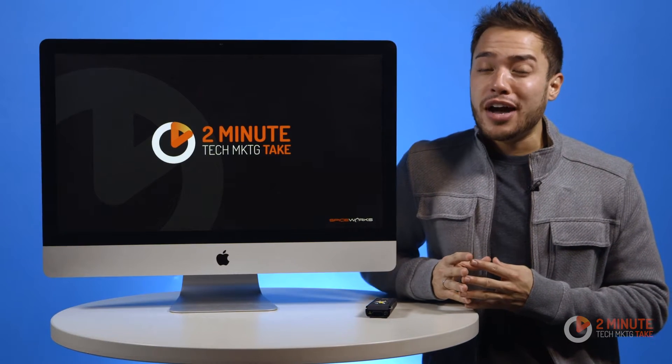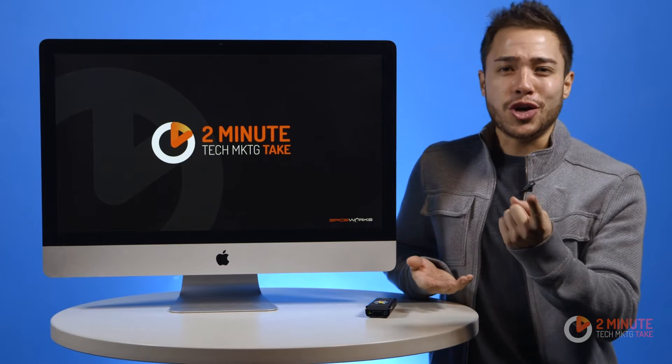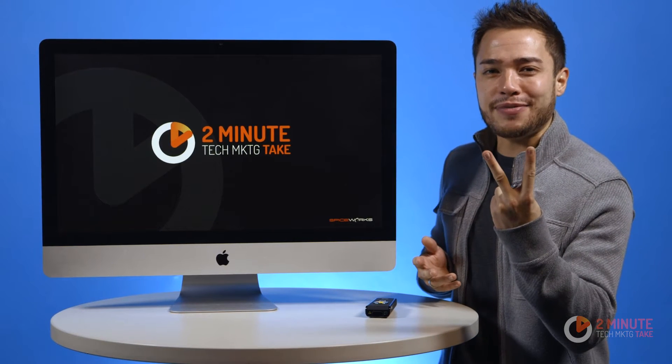Companies' annual revenues are on the rise, but their IT budgets are stagnant. What's behind the trend? You're going to find out in this 2-minute Tech Marketing Take.